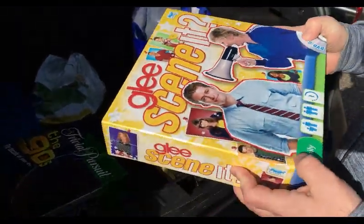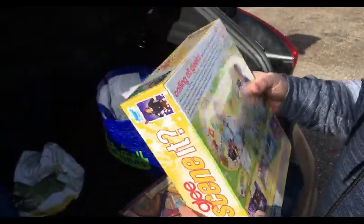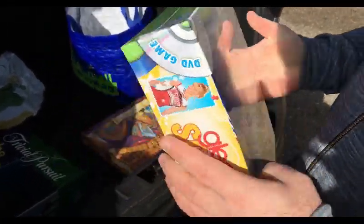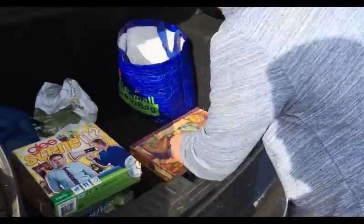We got this Glee Scenit — nice and feminine — and it's sealed. We paid a pound for that, so I reckon, again, maybe a tenner. Not too shabby.